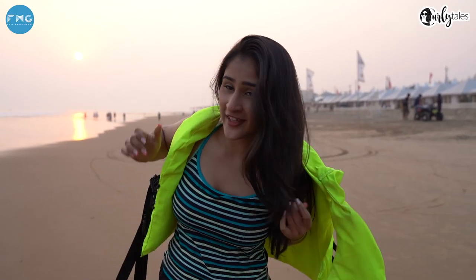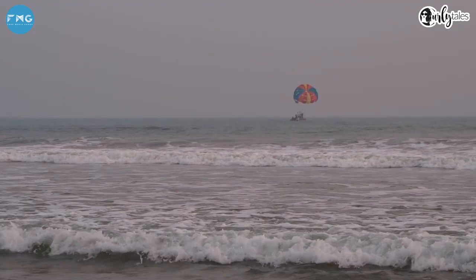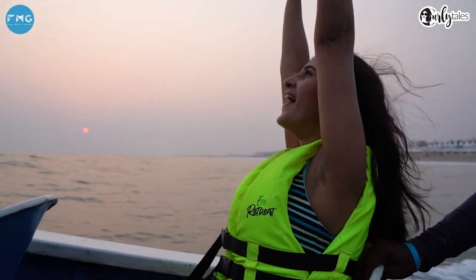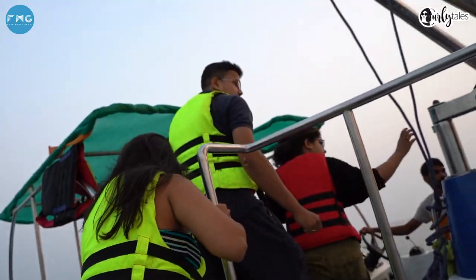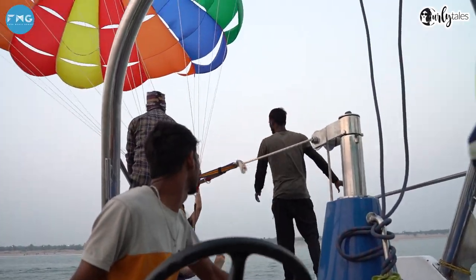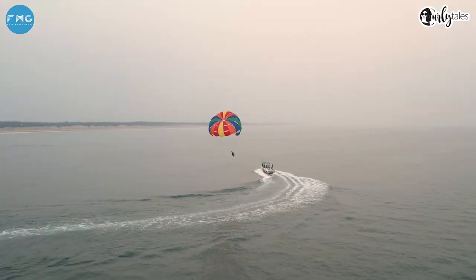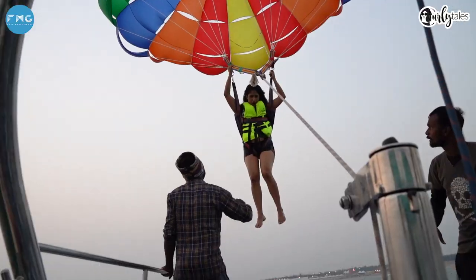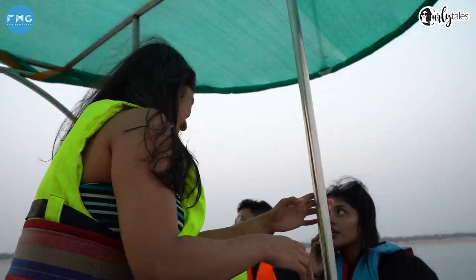It's time to bring on the adventure. The eco retreat offers quite a few water sport activities like parasailing, jet ski, and speed boat — and I'm going to parasailing. Quite excited. Wow, what an amazing experience!